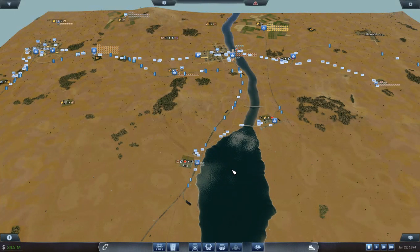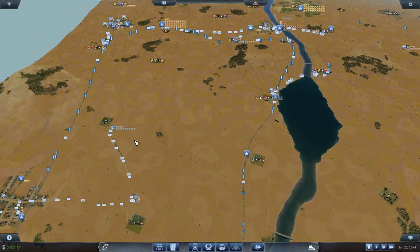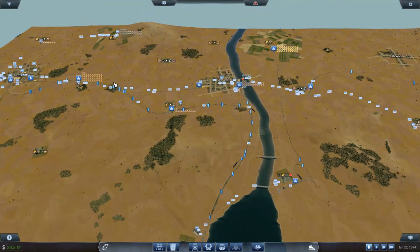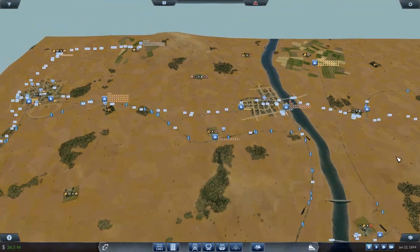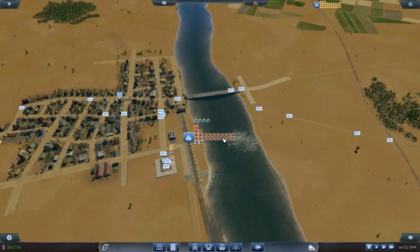Welcome back to Transport Fever TNB Railroad. I haven't done much since episode 2. I haven't added any more lines. I have upgraded trains — instead of just two trains on a track, I've added three. I've added some more trucks. I've kind of got that squared away a little bit.